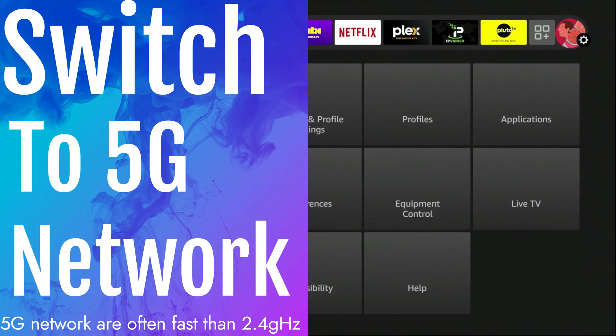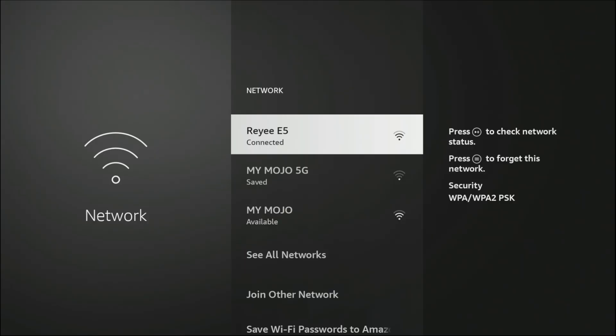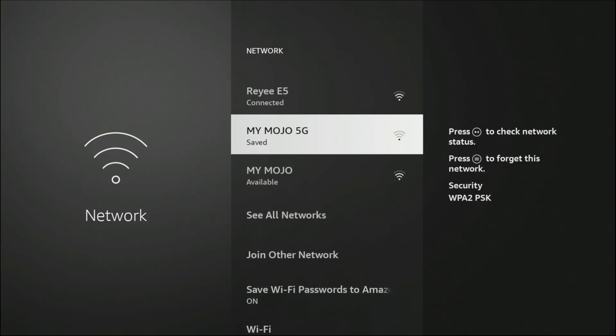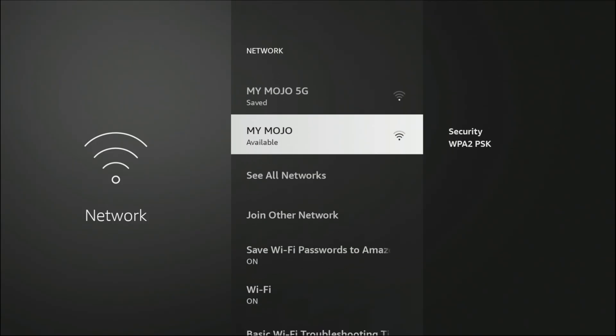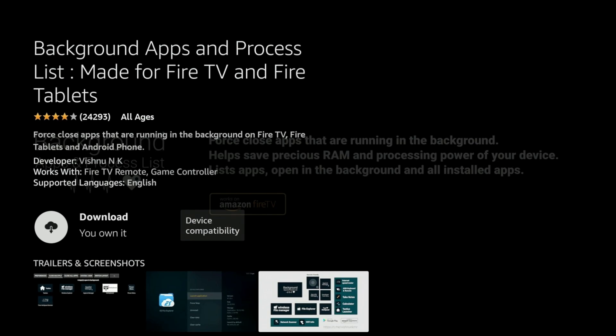The next thing I'd really suggest is, if you're connected to a 2.4 gigahertz network, consider connecting to a 5G network instead — it's going to give you better speeds overall. Most networks are just labeled with one name, but if yours is separated, like mine showing 'Mojo 5G' and 'Mojo,' choose the 5G option. A 5GHz network is going to give you a lot better speeds than the 2.4 gigahertz network.